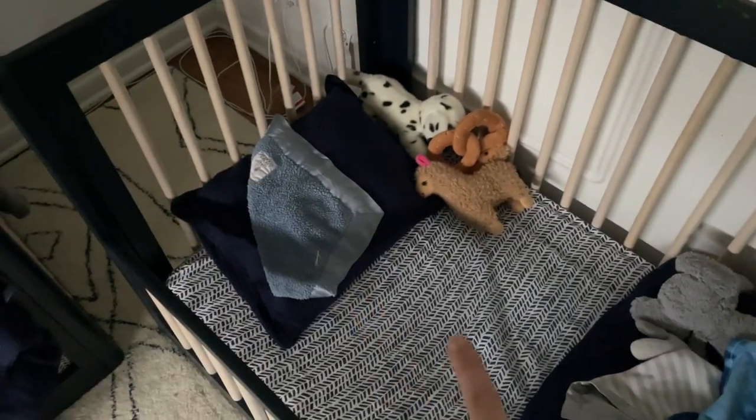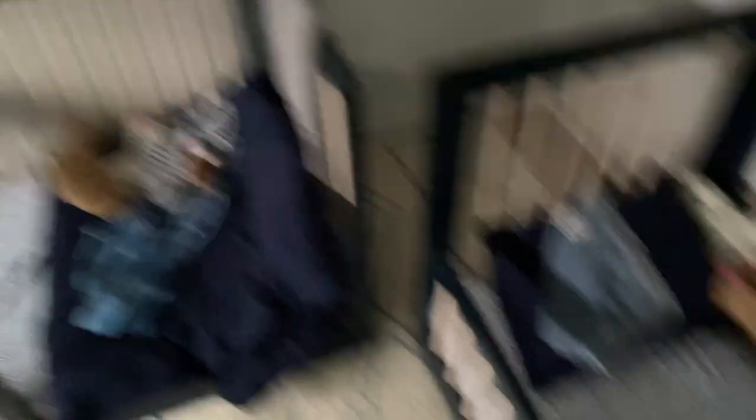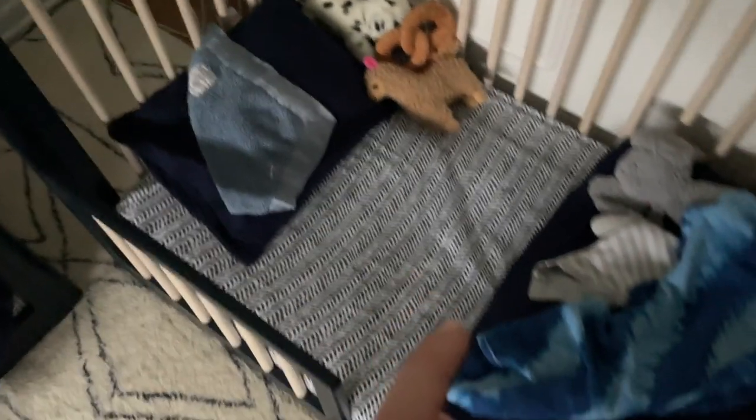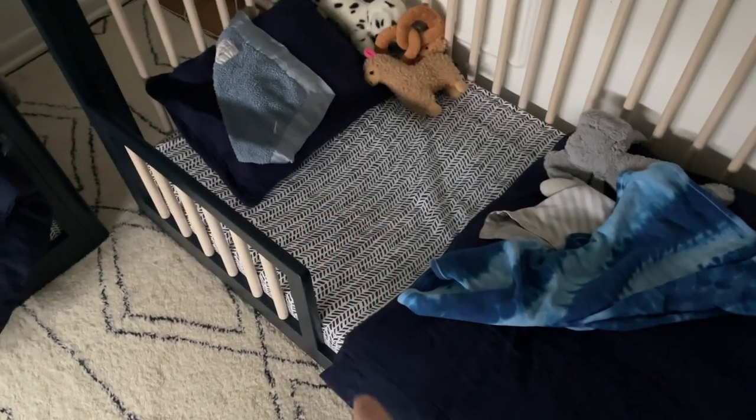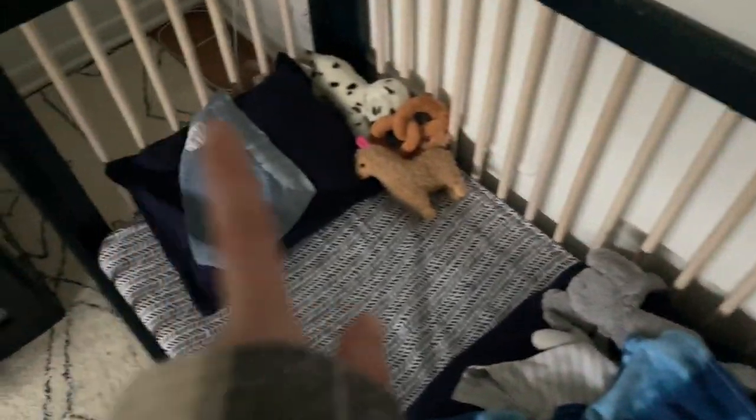We got the furniture at Pottery Barn Kids before the boys were born. For bedding: Ben's mattress is the Baby Letto mattress, Jack's is the Baby Elo mattress that I just shared a review on in my last video, linked in my Amazon storefront. Their sheets, duvets, duvet covers, and pillowcases are all Pottery Barn Kids — toddler pillow, toddler duvet, and toddler duvet cover set in navy. The name signs on the beds say Ben Reed and Jack Ford because those are their full names.